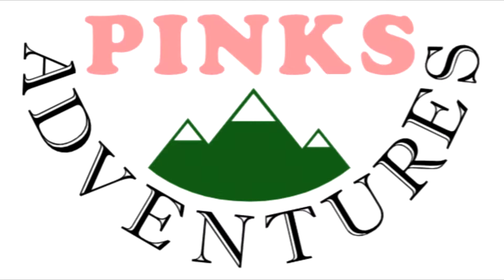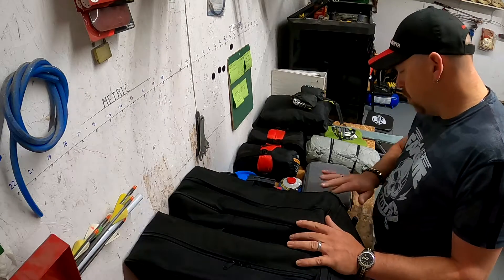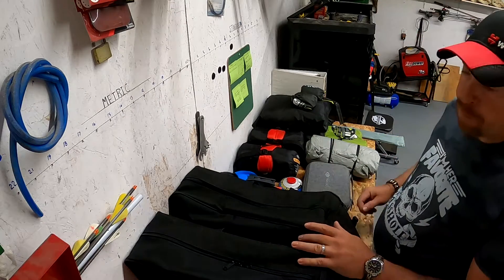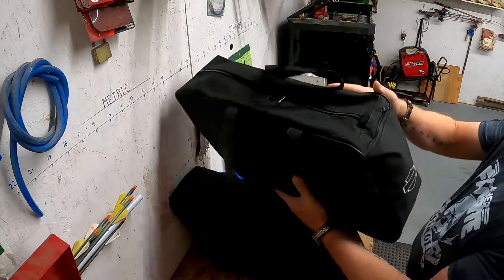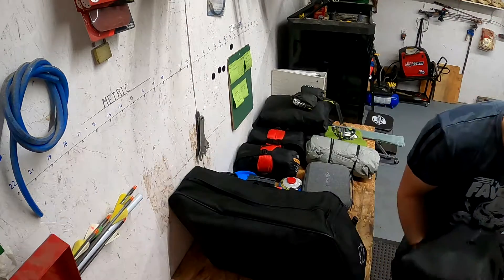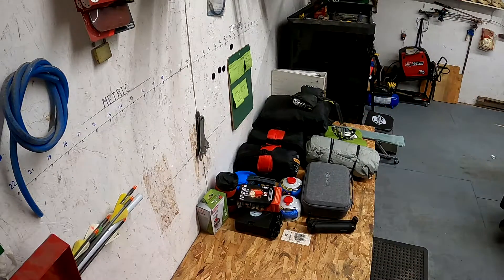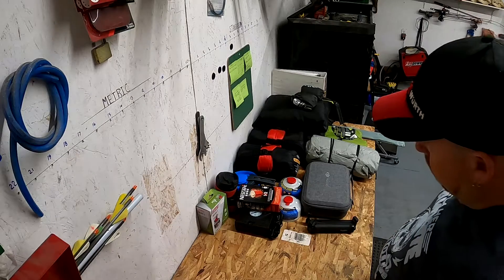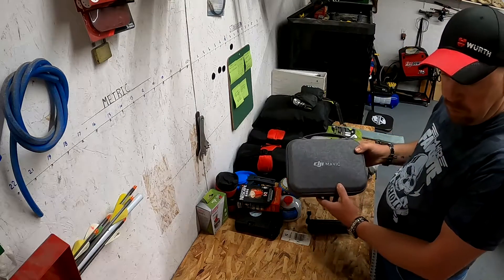On the bench here I have pretty much laid everything out that's going in the bike. These are the Earlu soft luggage bags, one for each side — his and hers. And then here we have my drone — I'll take that just in case we get a chance for some good footage.